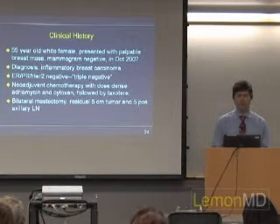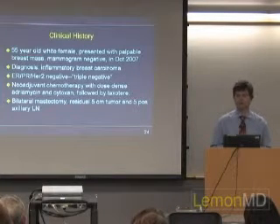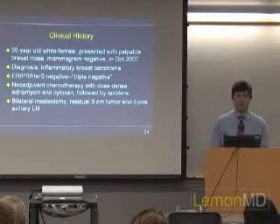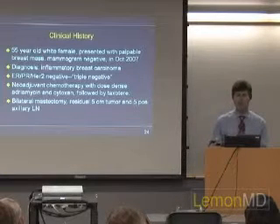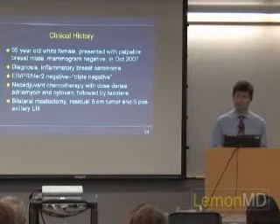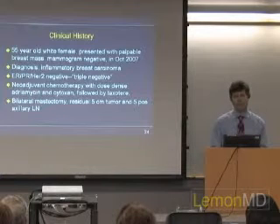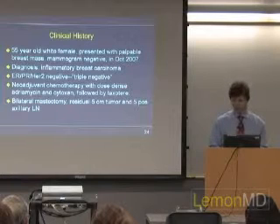She was diagnosed with inflammatory breast cancer, so she got neoadjuvant chemotherapy using the standard drugs: adriamycin, cytoxan, and taxotere. She then went to surgery, and at surgery she had a residual 5-centimeter tumor and five axillary nodes positive. So even though she had pretty extensive neoadjuvant chemotherapy, she did not get a good histologic or pathologic response.